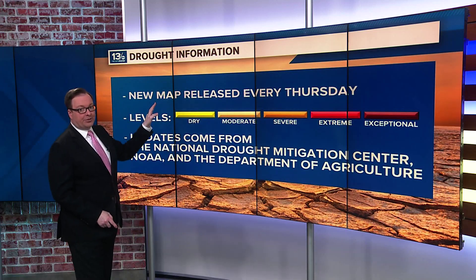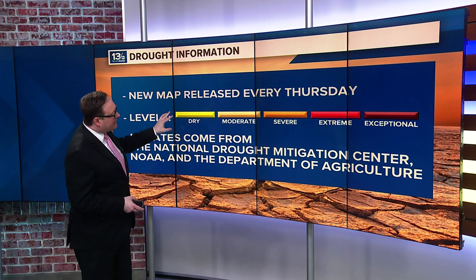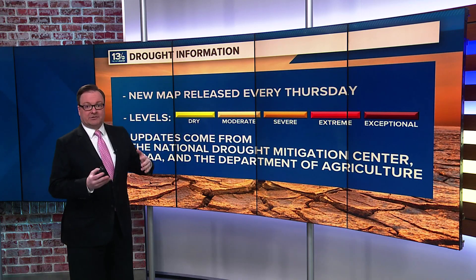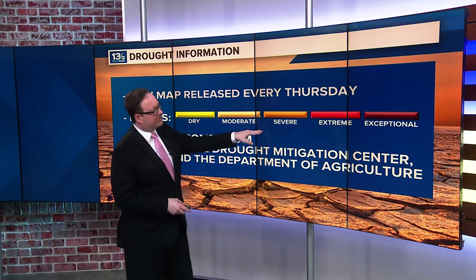Well, we get a new map every Thursday and the U.S. Drought Monitor really classifies things in several areas. We have the areas that are wet or that are seeing normal rain, then dry, but then moderate, severe, extreme, and exceptional droughts.